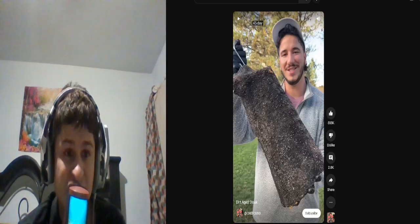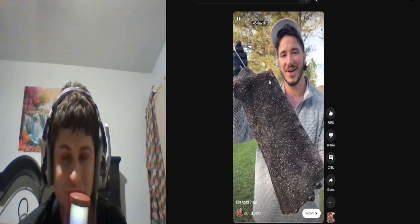All right, this one's called dirt aged steak. Let's check it out. 45-day dirt aged steak.